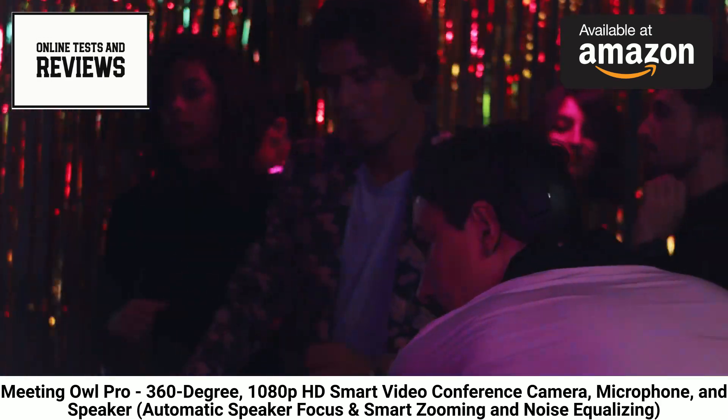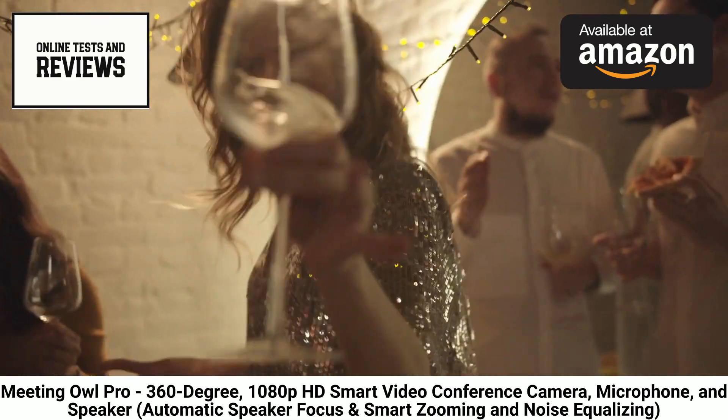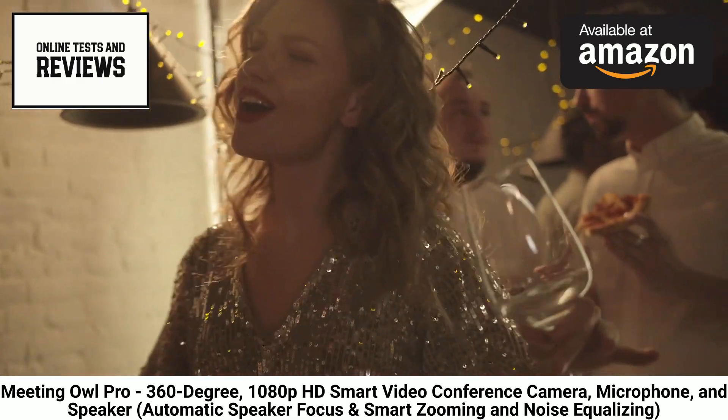Click below to find the Meeting Owl Pro 360 Degrees Smart Video Conferencing Camera on Amazon and revolutionize your remote meetings.